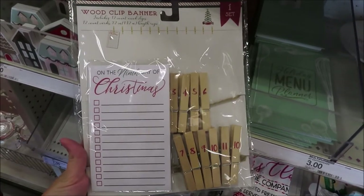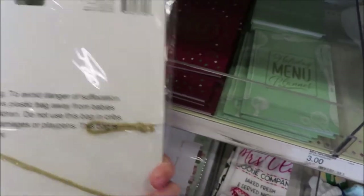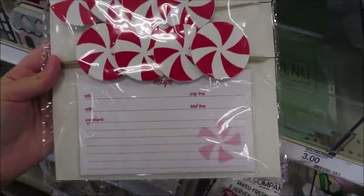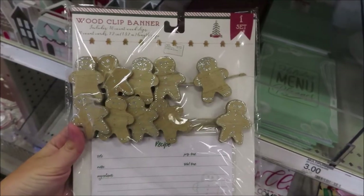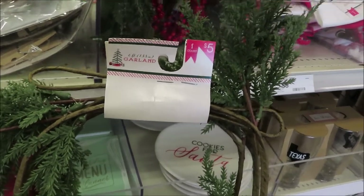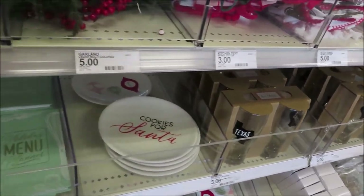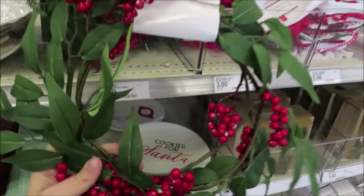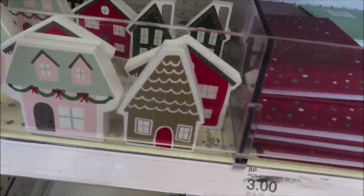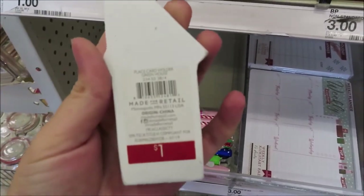They have these banners — a wood clip banner for $3, one with peppermints and a little recipe card, and a gingerbread one. They have two different garland options for $5, including one with berries. They also have these cute little mini houses that are table card holders for a dollar each.